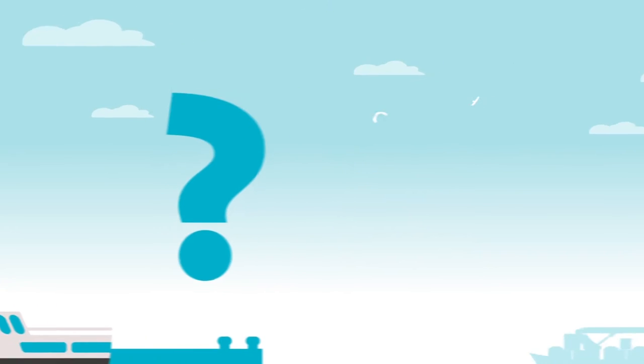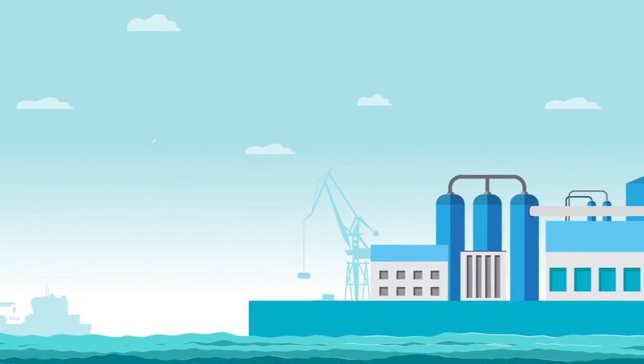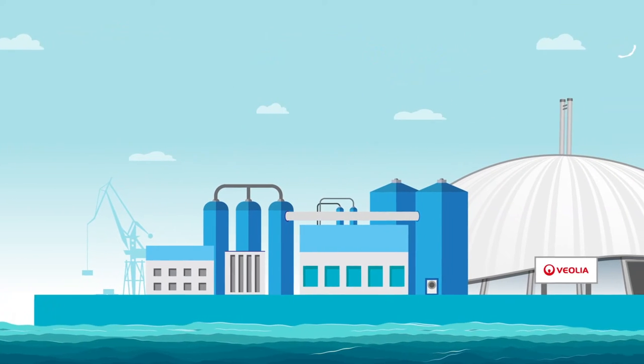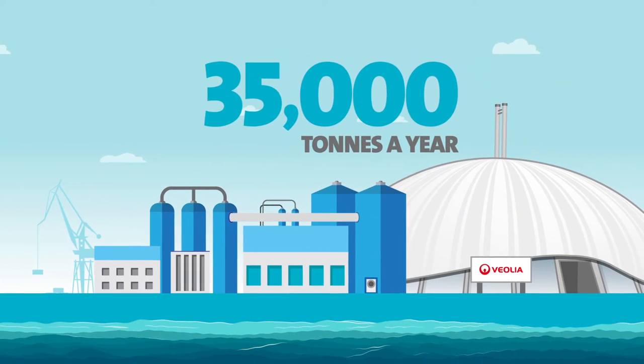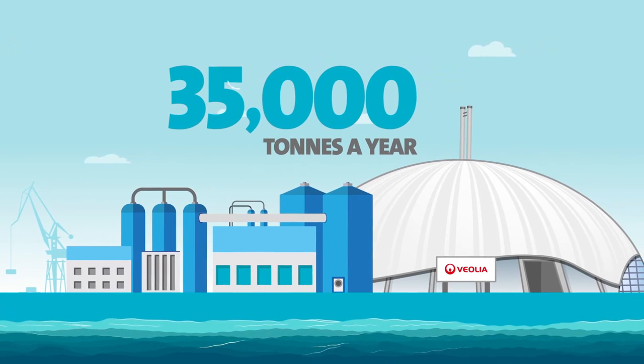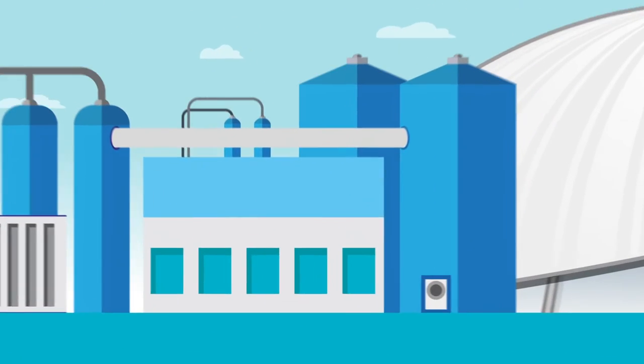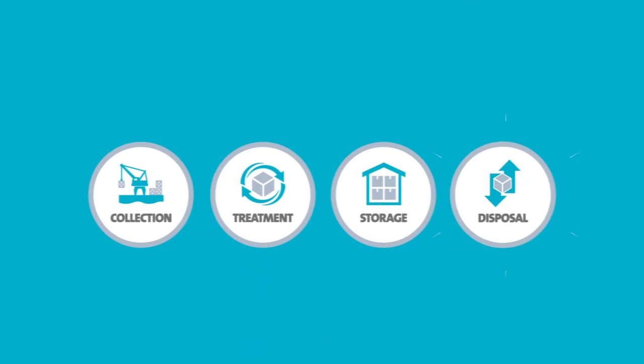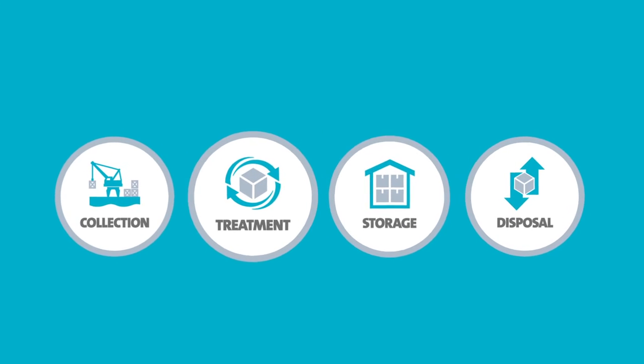Welcome to the Marchwood Marine Treatment Facility. Purpose built to handle hazardous and non-hazardous marine wastes, Marchwood can process over 35,000 tonnes a year. Unrivalled on the UK's south coast, it delivers on our promise for the safe collection, treatment, storage and disposal of marine waste 24/7.